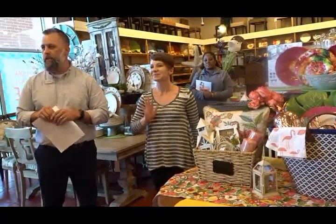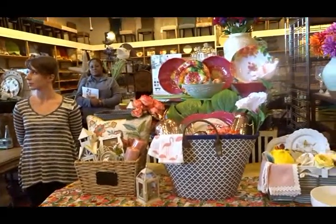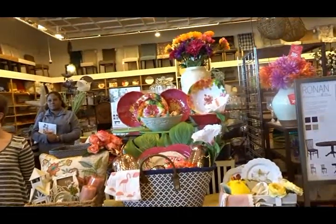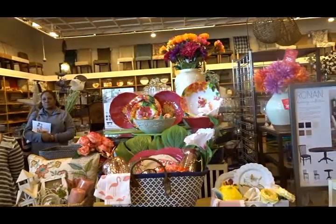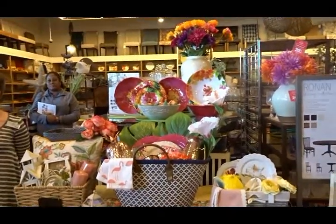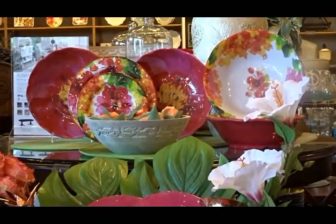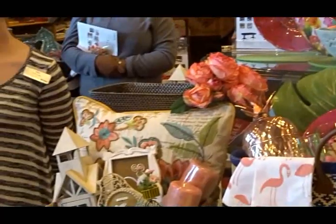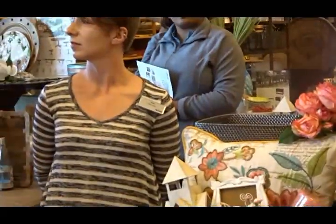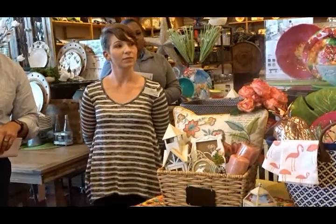Thank you all for coming. Ariel is going to show you the baskets we have here, and then in a little bit I'm going to show you the table setting in the back — you can do an outdoor style table for your Mother's Day event or any events coming up throughout the summer. So without further ado, Ariel, you can take it away. Oh, I'm sorry — we'll be doing the raffle at 3:30, so you'll be listening to her a little bit; we'll do those every half hour.